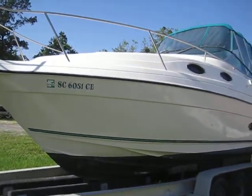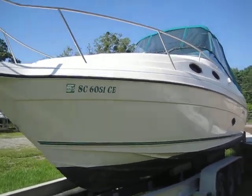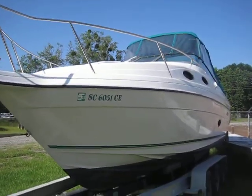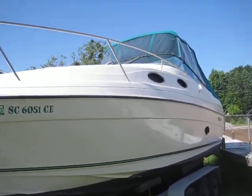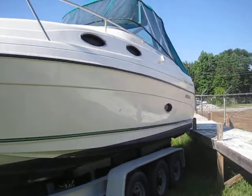Hey guys, Rob here from alwaysinhotwater.com on an advertising assist today, showing you a pretty boat. This is a 1996 Regal 258 Commodore, and this one does not disappoint.